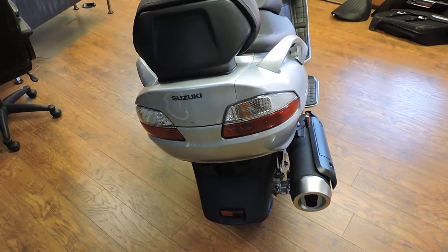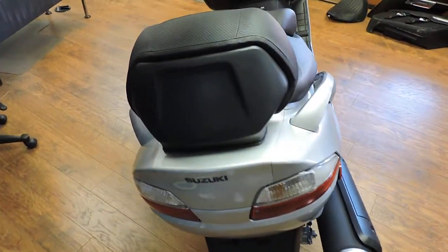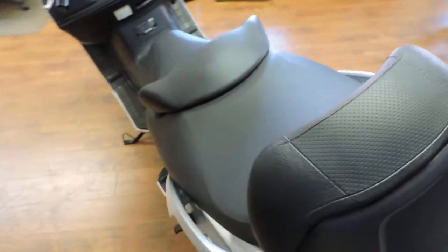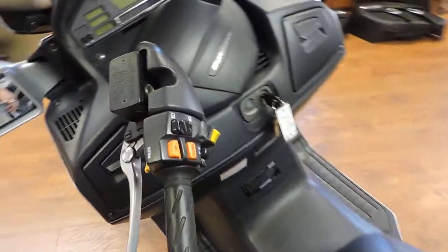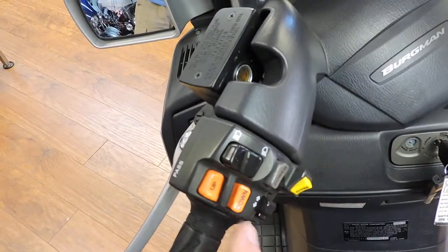They're a 5-speed automatic with overdrive. They'll shift automatically, or if you want to, you've got a paddle shifter here for up and down.